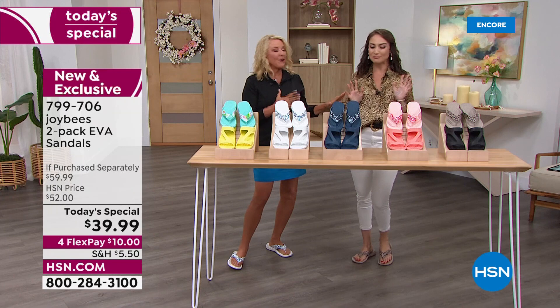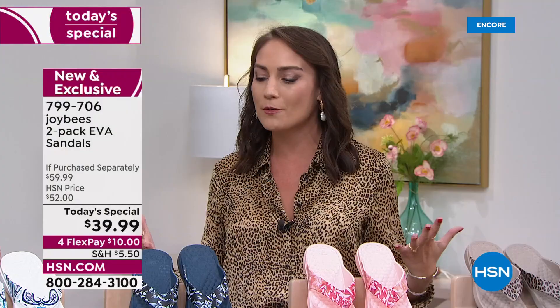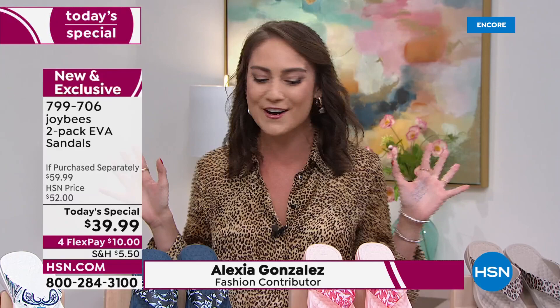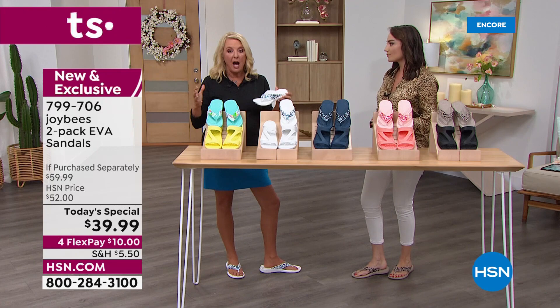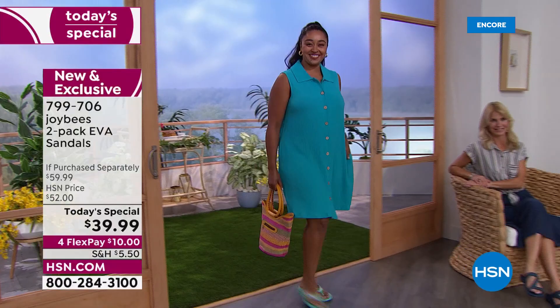We love Alexia — she's joining us right now. Not only are we launching this incredible two-pack for Joy Bees footwear, it's our first today's special and our first time airing in studio. Both of these styles, everybody has bought individually — sold out at full price, full shipping. So we decided to put them both together.